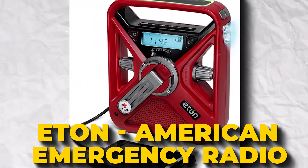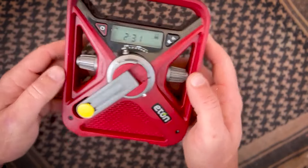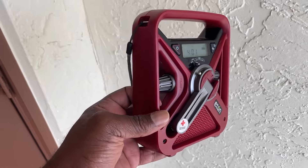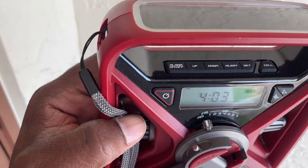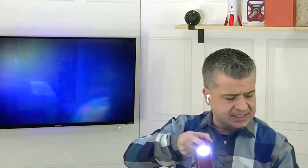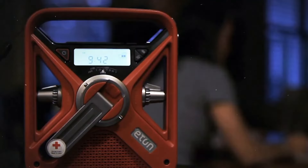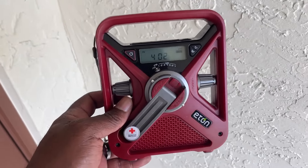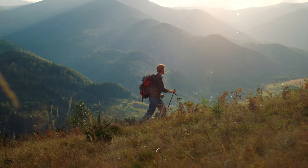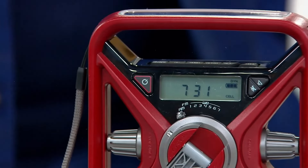Got your emergency kit ready? Add this Eaton American Red Cross FRX3 Plus Emergency NOAA Weather Radio to it. This isn't just any radio — it's a lifesaver. You can charge it three ways: with its solar panel, hand turbine, or a built-in battery, so you'll never be left in silence. It alerts you to severe weather updates in your area and acts as a beacon with its flashing light. It's a multi-tool — a radio, phone charger, flashlight, and alarm clock all rolled into one. Take it camping, keep it at home, or throw it in your backpack. It's not just a gadget; it's your lifeline in emergencies.